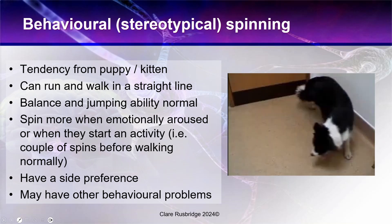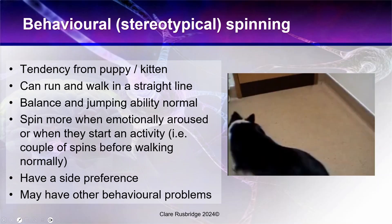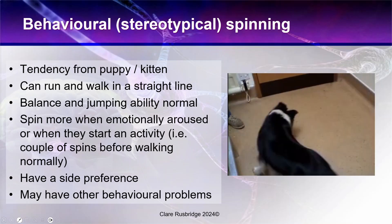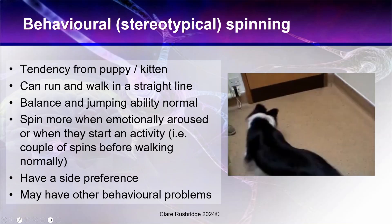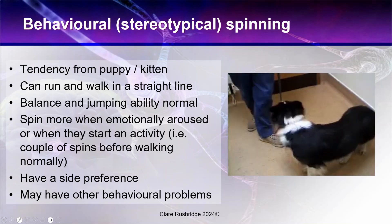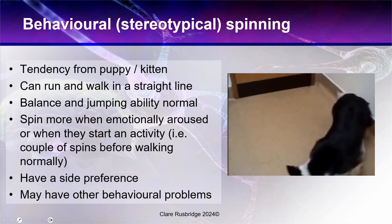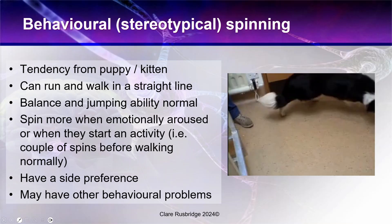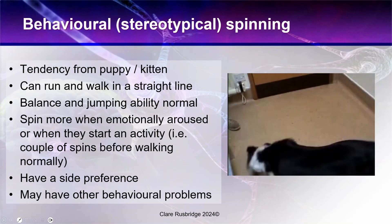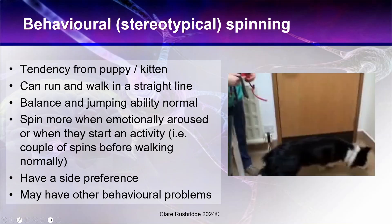Next, behavioral stereotypical spinning. These dogs or cats will often have this tendency from a very young age, though in many animals their early environment is not known. It seems to be much more common in rescue animals. Importantly, these dogs can run and walk in a straight line when they want to — the owner can interrupt the dog and it stops immediately. Their balance and jumping ability is absolutely normal. In forebrain disease they're unable to stop the circling; in vestibular disease they have affected balance. These animals tend to spin more when emotionally aroused or when starting an activity, and usually have a side preference.